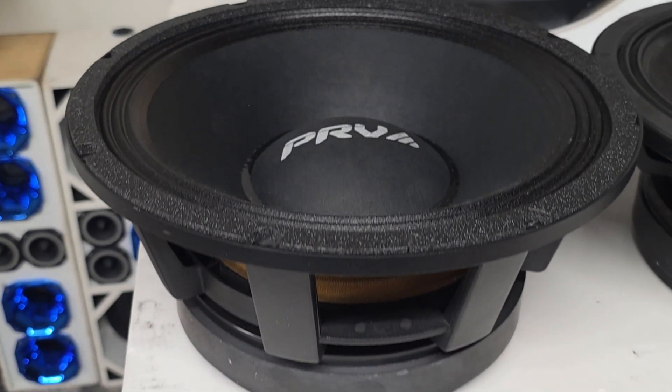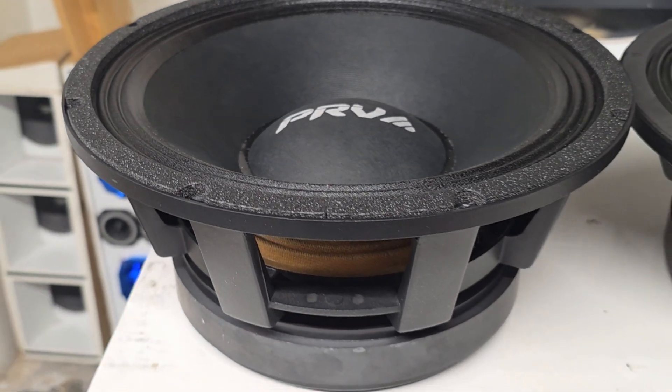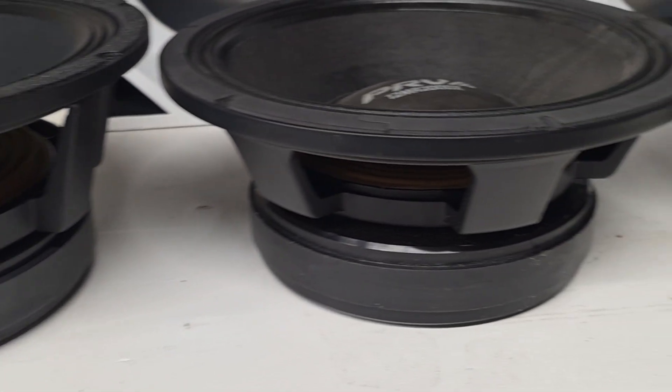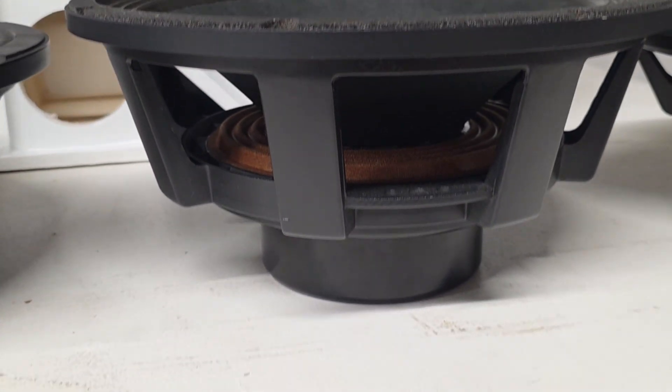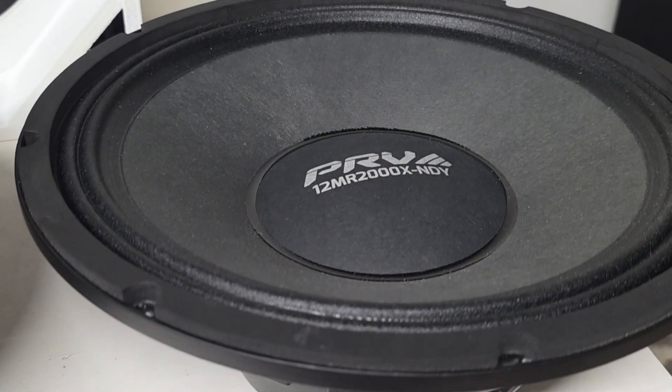Right behind me I've got four heavy hitters lined up. From left to right we've got the original 12MR 2000 ferrite, the 12MR 2000X V2 ferrite, the 12MR 2000 NDY, and the newest release the 12MR 2000X NDY.